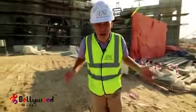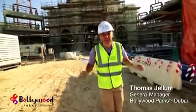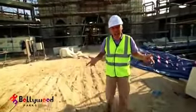Namaste. Welcome to Bollywood Parks Dubai. This is the first ever and most unique Bollywood theme park in the whole world. Come on and have a look with me.